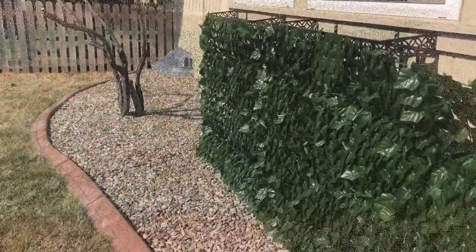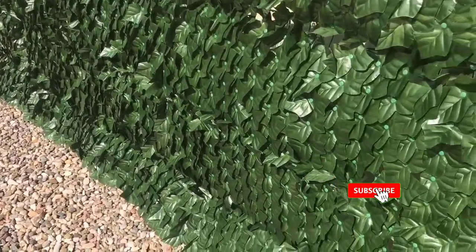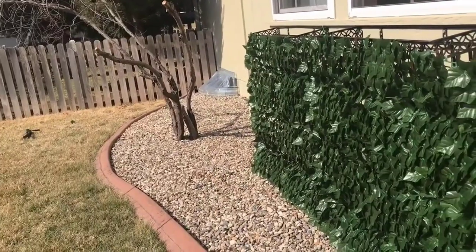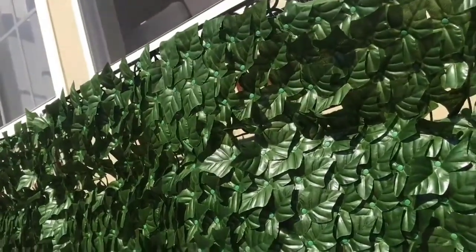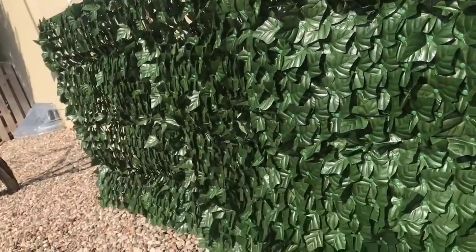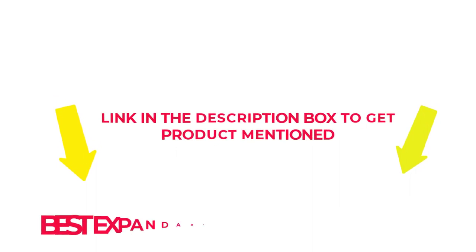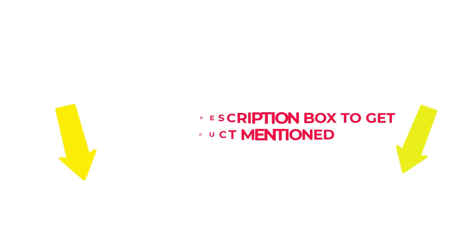These expandable faux privacy fence ideas will give you privacy around your yard or deck without having to build a complete privacy fence. Most of these are easy to install and you can start enjoying the enhanced privacy right away. I researched comprehensively, read tons of reviews, and compiled a list of the best expandable faux privacy fence from reputable brands. So without any further delay, let's jump into the video to watch the best expandable faux privacy fence. Number 1.